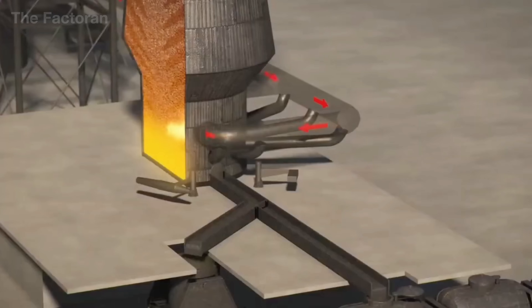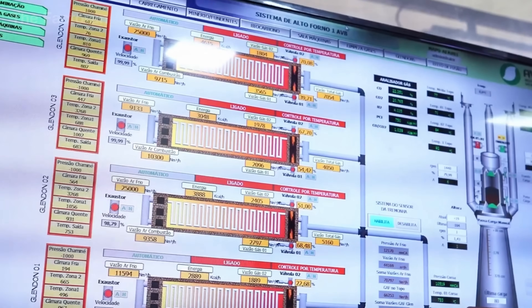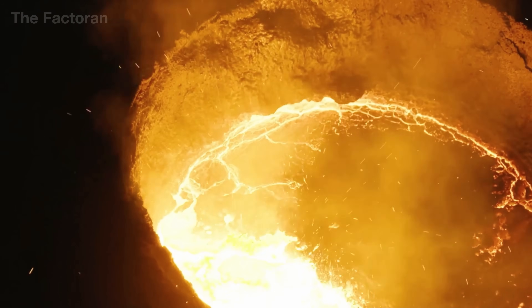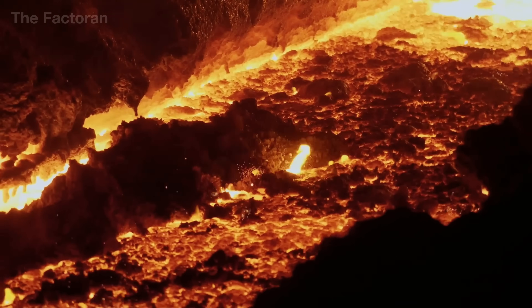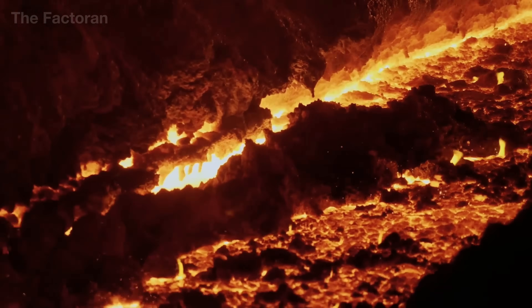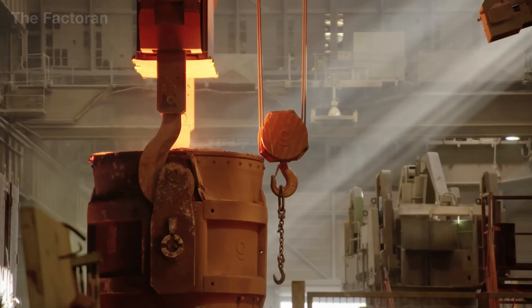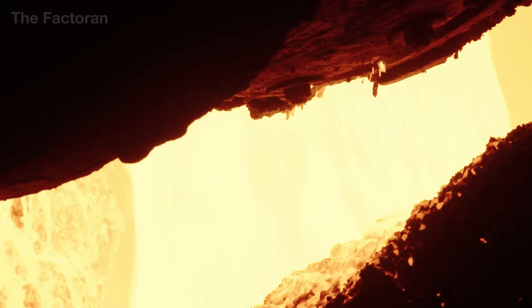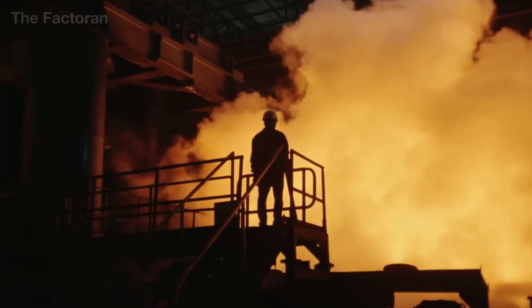Under this immense heat, molten iron gradually separates from the impurities and flows to the bottom of the furnace as a glowing river of metal. The lighter slag, formed from limestone and non-metallic elements, floats to the surface and is skimmed off for reuse. Throughout the process, temperature and pressure sensors monitor every reaction inside the furnace, allowing engineers to maintain precise control.